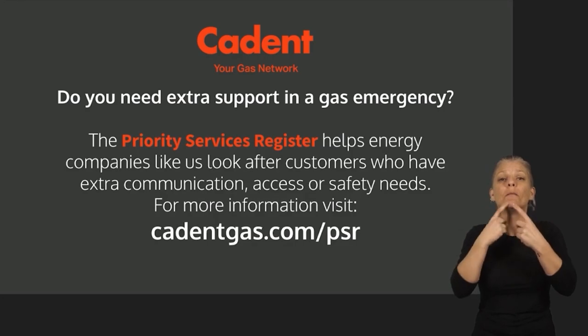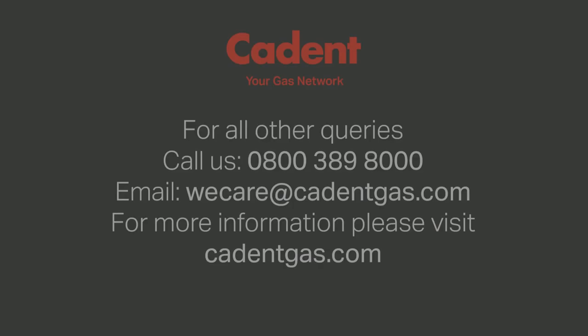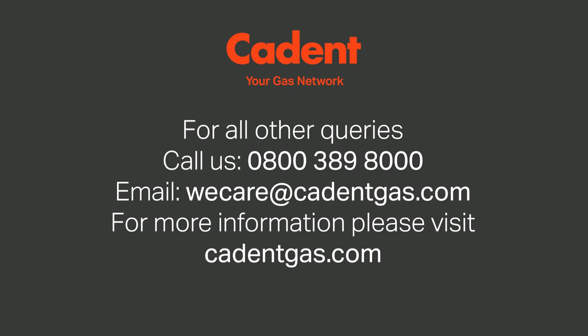For more information, visit cadentgas.com/PSR. For all other queries, email us at wecare@cadentgas.com. For more information, please visit cadentgas.com.